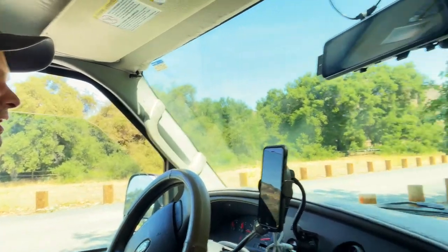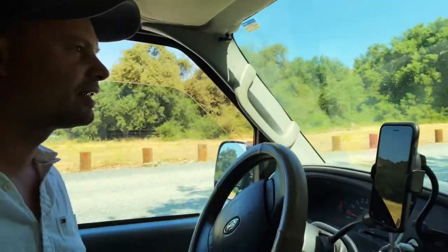Do I want this campsite? I think I'm gonna go to the next one because there's more shade for now.